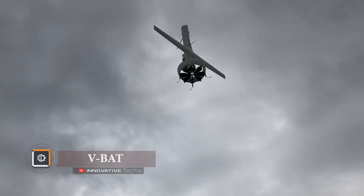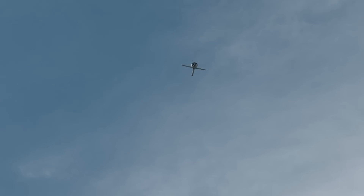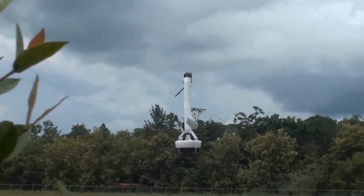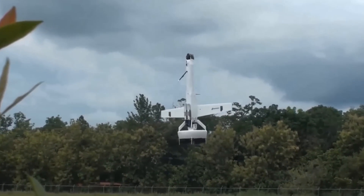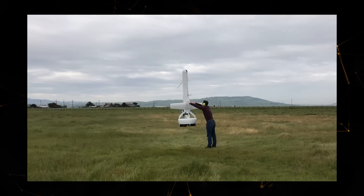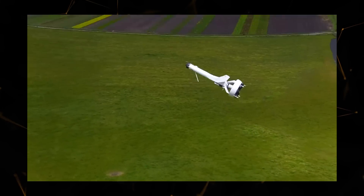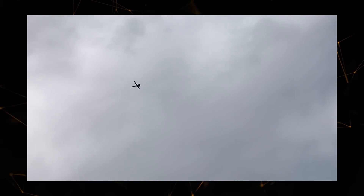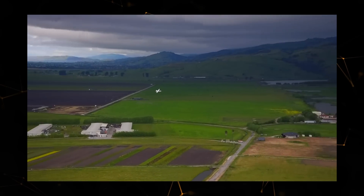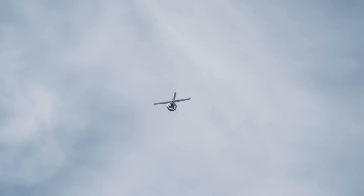VBAT: after numerous trials on land and at sea, the U.S. Army has chosen the new V-BAT vertical takeoff and landing UAV. The drone takes off and lands using its tail. Thanks to its innovative design, the drone flies horizontally, making it a difficult target for ground-based air defense systems, as its flight dynamics are sufficiently aggressive.